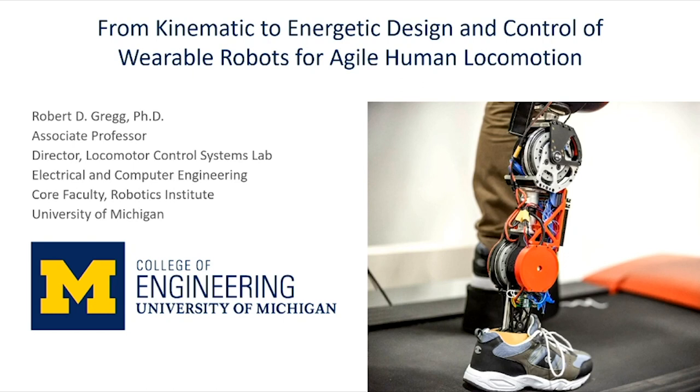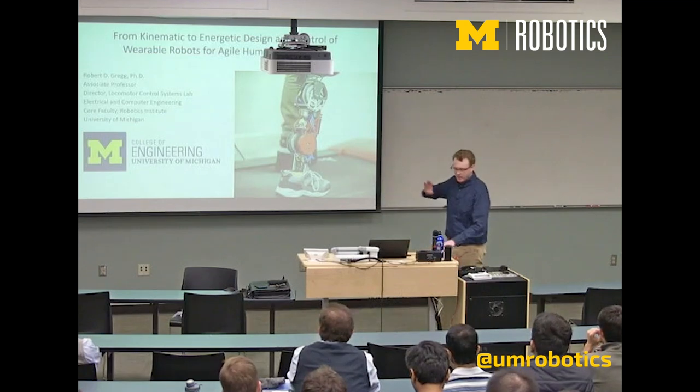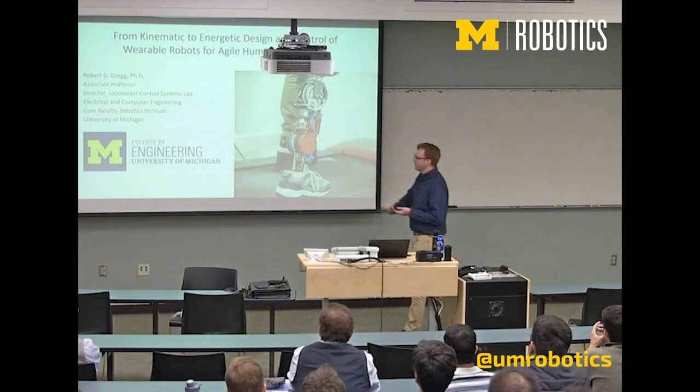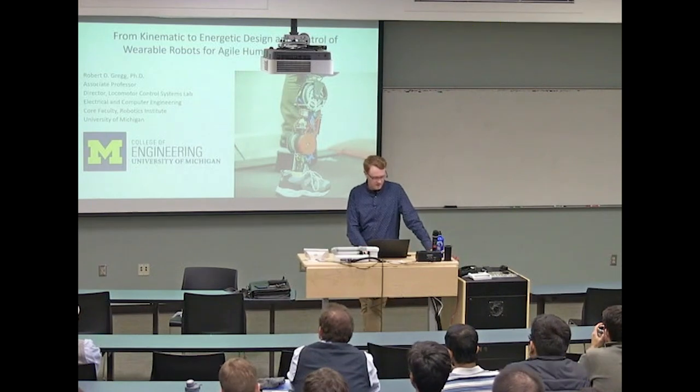A large part of what you're going to see here was work done at UT Dallas. I just want to give that little disclaimer, but we're very excited to be here at Michigan with Electrical Engineering and the Robotics Institute, and we'll be doing a lot of cool stuff here over the coming years.